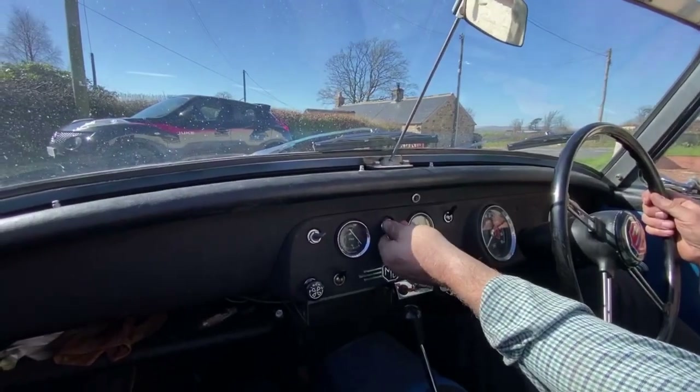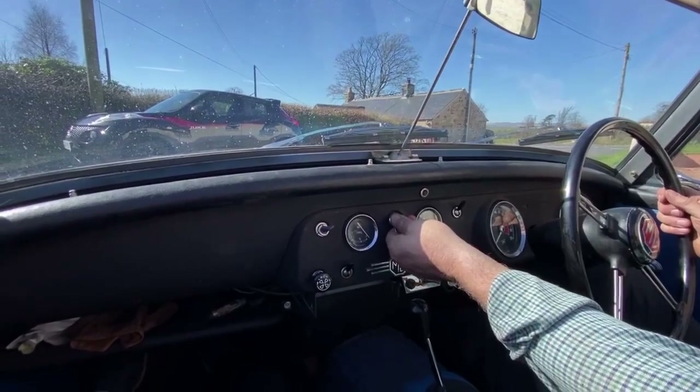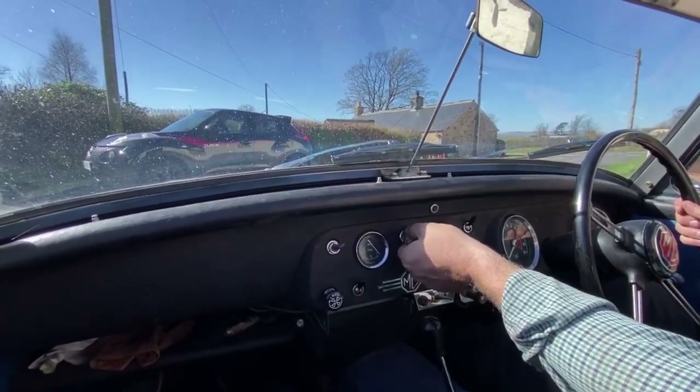This is our second installment of open-top motoring in classic cars. This afternoon we're in a little MG Midget — let's go have some fun.